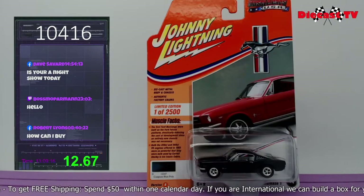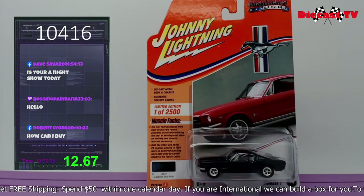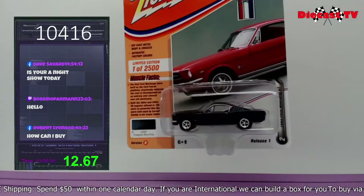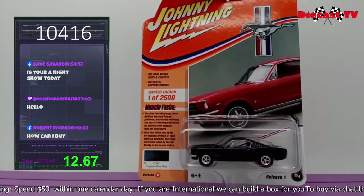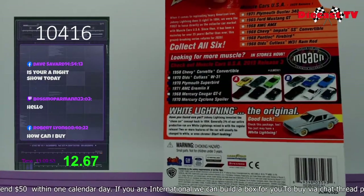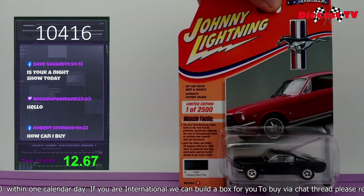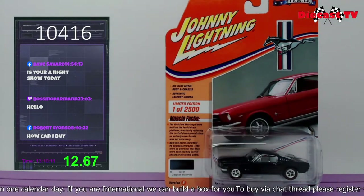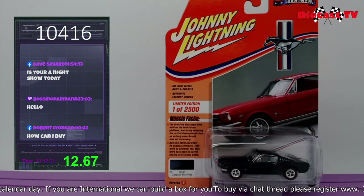Hey there folks, Krista here. Check out this Johnny Lightning Limited Edition — 1 of 2,500 in Caspian Blue Poly — the 1965 Ford Mustang GT. Really nice casting, great packaging condition. It says the engine in this one was so powerful that Carroll Shelby used it in his iconic Cobra. This is version B — the difference between version A and B being the schematics of the colors. If you'd like to add this one to your collection, type in 10416 for this Johnny Lightning Limited Edition 65 Ford Mustang GT.